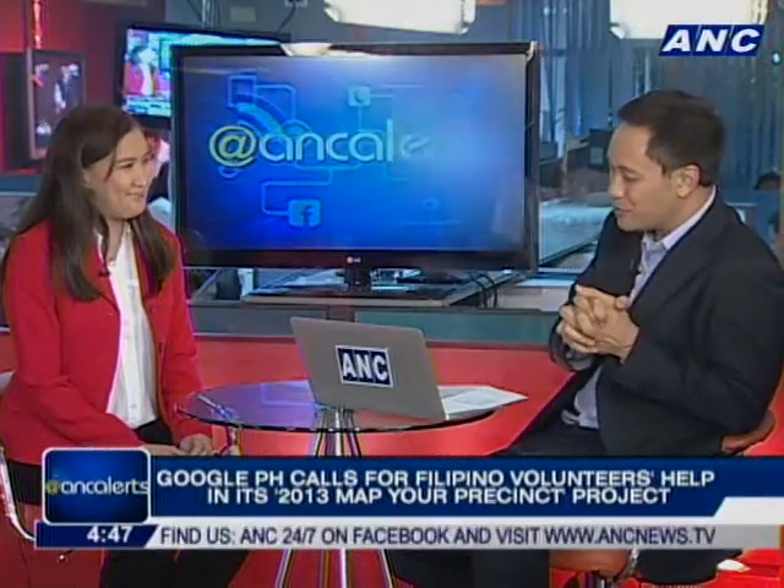Thank you for joining us, Aileen, Head of Google Outreach for Southeast Asia. We'll have more news when we return. Stick around — this is ANC Alerts.